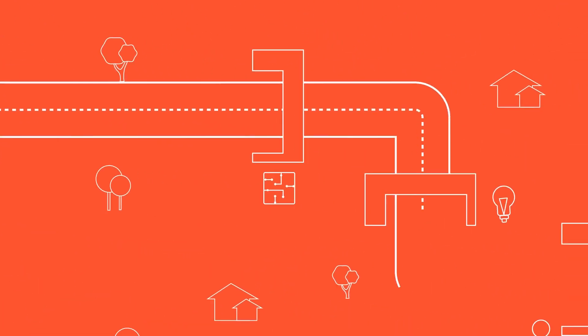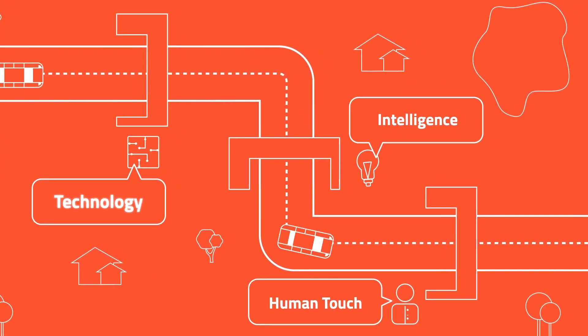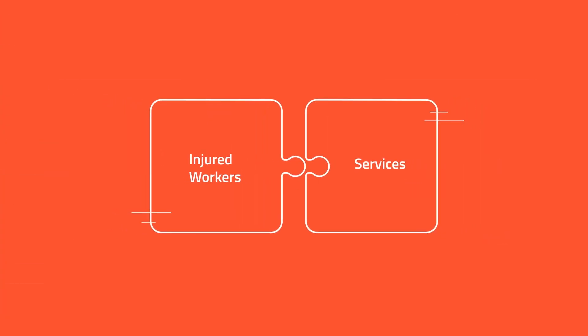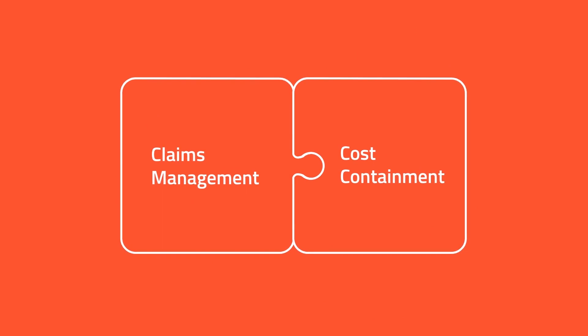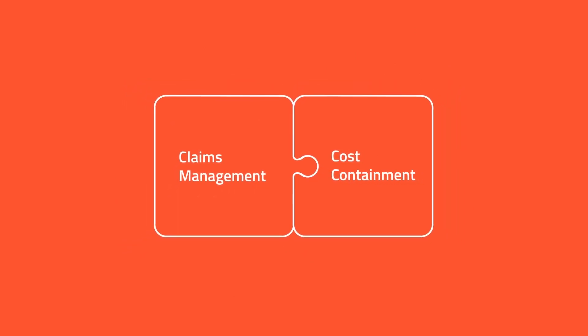We have a proven track record of delivering superior results and improved outcomes to our clients. Our clients, technology, intelligence, and a human touch connects injured workers to the services they need. CoreVal has the only program that seamlessly integrates claims management and cost containment programs.